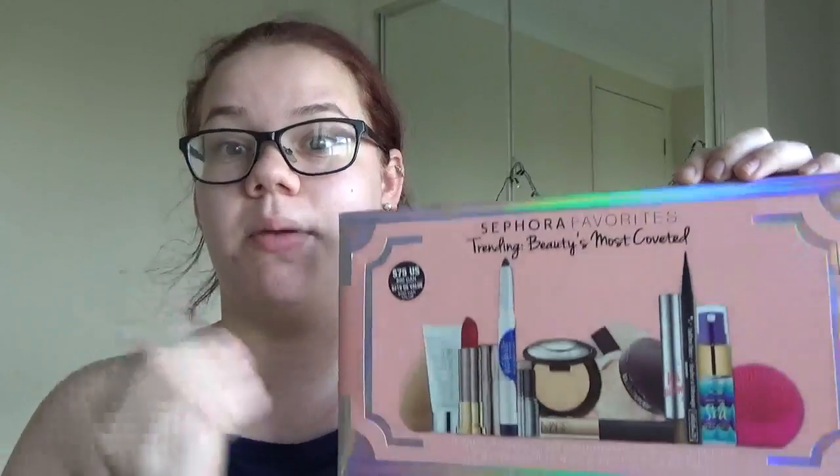Anyway, moving on to what I got. I got the Sephora Favorites Beauty Most Coveted. So this is Sephora's most sold products and things that people like most. It is $75 US dollars but it says it has a $219 value. A lot of these products are sample sizes, but you do actually get quite a few full size products.